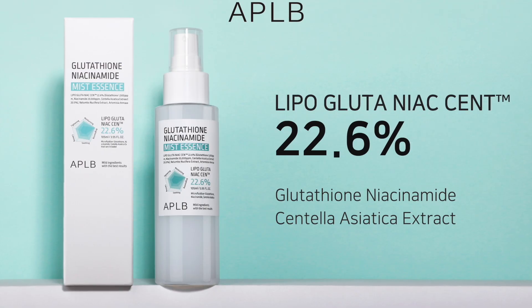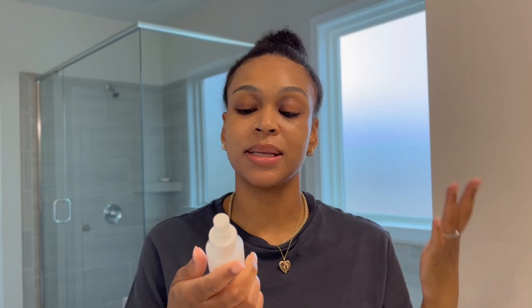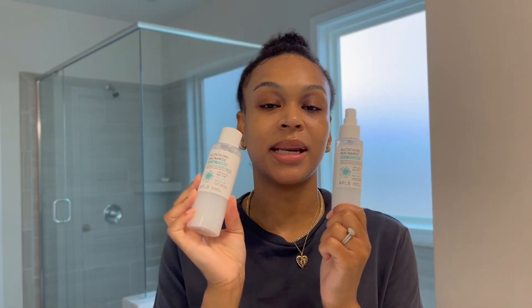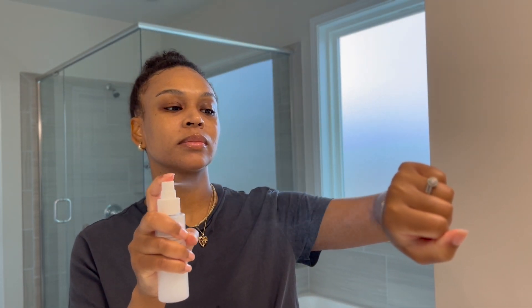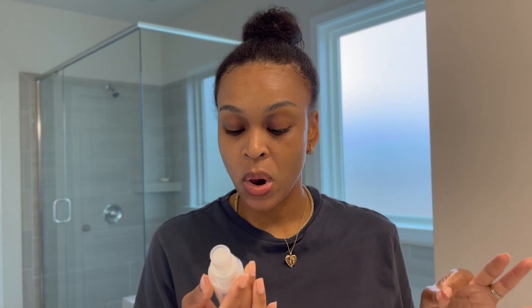The last product is the mist essence — this is 22.6% niacinamide. I would apply this last in my routine, which is why I'm showing it last. It looks like watery milk, just like everything else. Everything in the line is consistent and there is no scent in any of the products. I'm going to spray the mist on my hand. It's more of a 'seal the deal' kind of mist — I would let it dry down rather than rub it in.